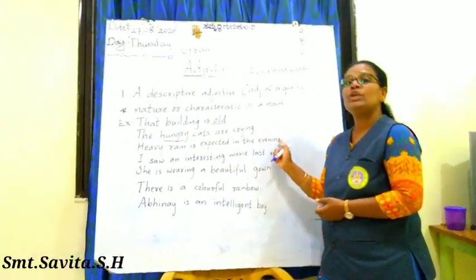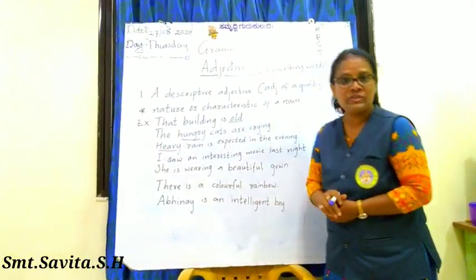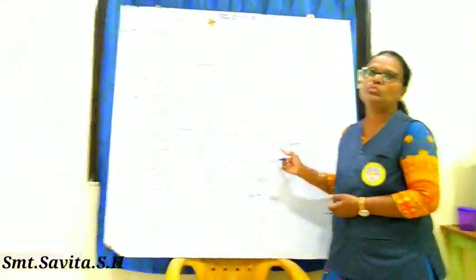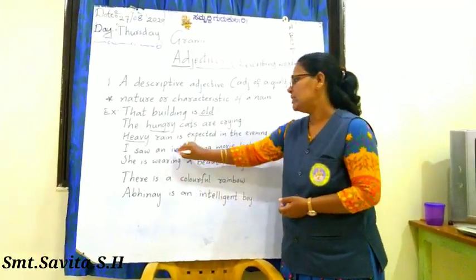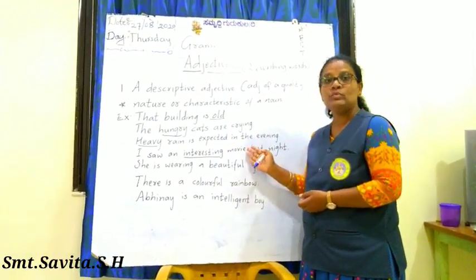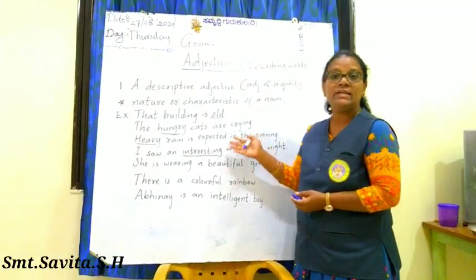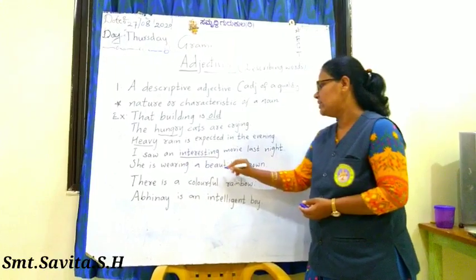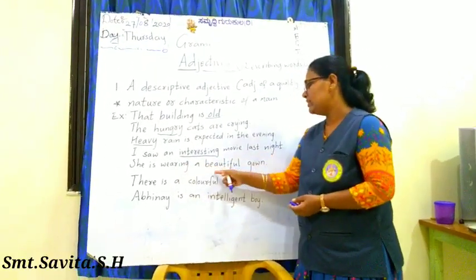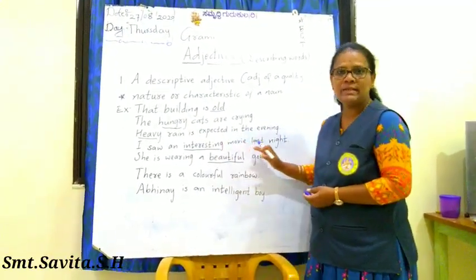Heavy rain is expected in the evening — heavy is an adjective. I saw an interesting movie last night — interesting is an adjective describing the movie. She is wearing a beautiful gown — beautiful is an adjective. There is a colourful rainbow — colourful is an adjective. Abhinay is an intelligent boy — intelligent is the adjective here.